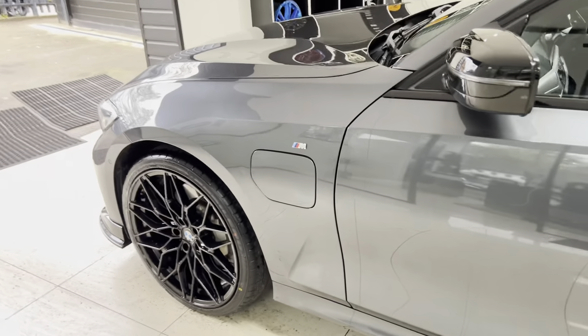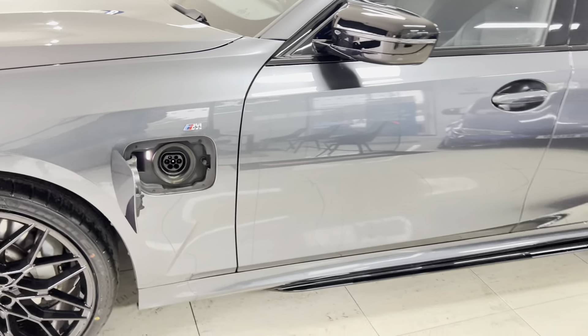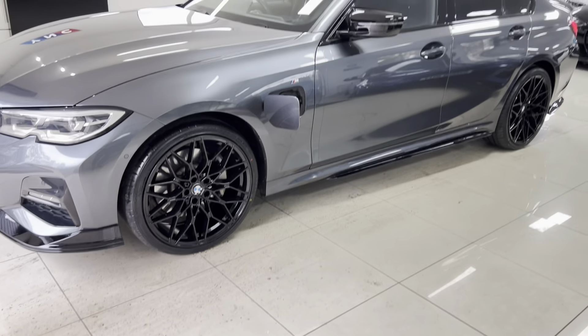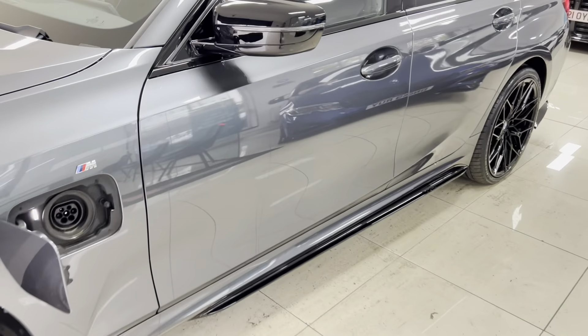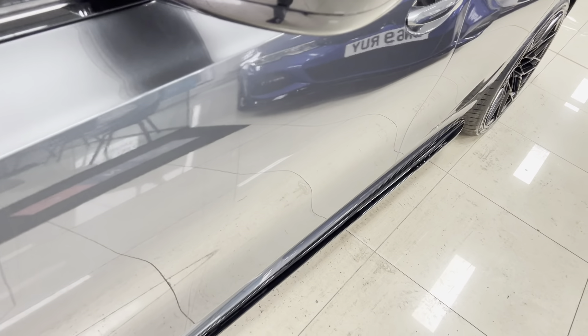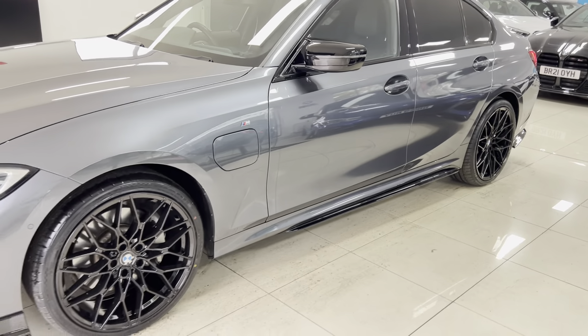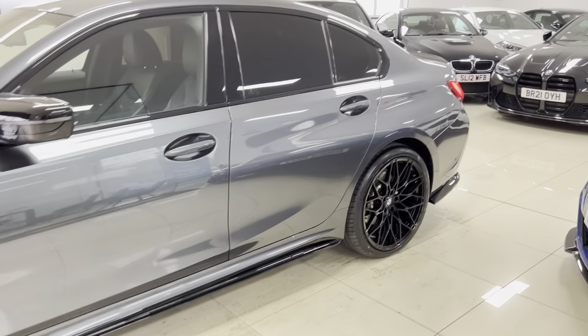On the passenger side you'll see the charging port — pop that open, plug the car in, and it is as simple as charging your phone. You can leave it on throughout the day or evening and the car will take care of itself, along with the smart charger it is provided with. Charging takes around three to four hours on a household charger.